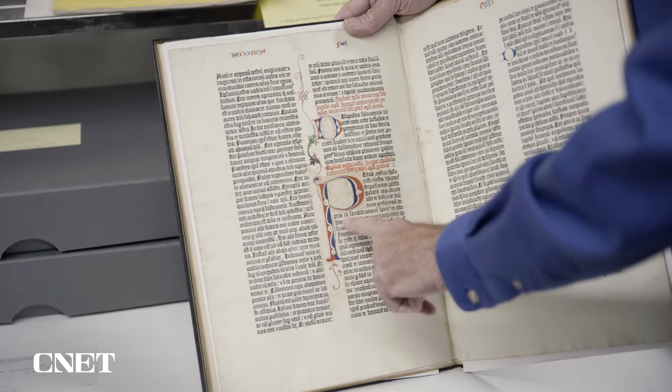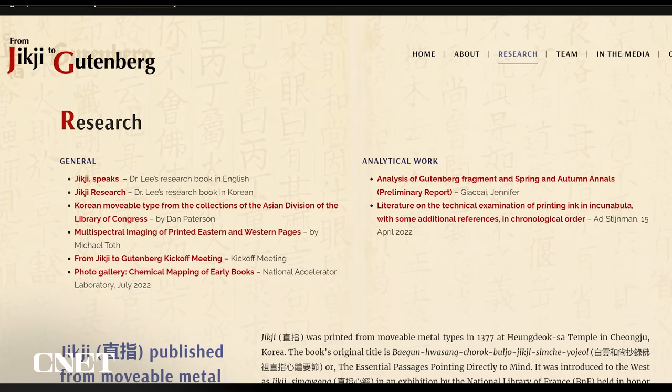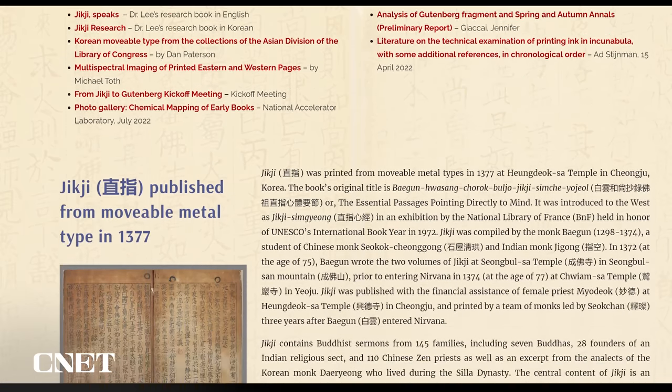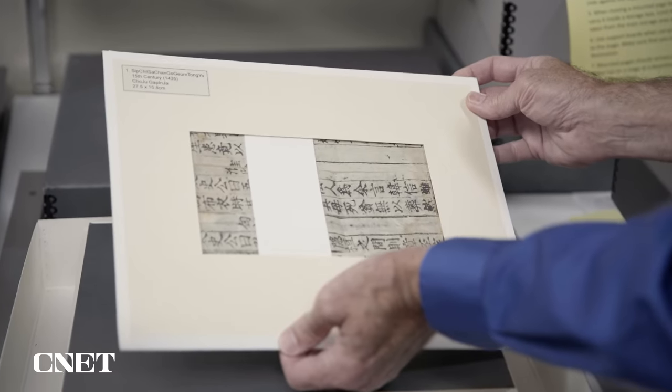Once their research is complete, the team will present their findings at the Library of Congress in April next year. This is part of a broader research program led by UNESCO called From Chi-Chi to Gutenberg. You can learn more at the program's website — the link is in the description. Let us know your thoughts on the experiment in the comments below.